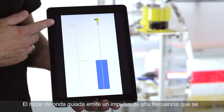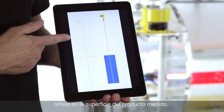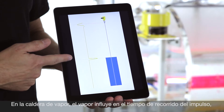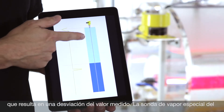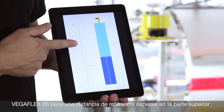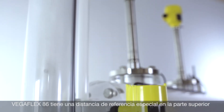Guided wave radar instruments generate high frequency energy, which is reflected by the medium for level measurement. In steam boilers, however, the steam is influencing this high frequency energy so that there is a measurement deviation.